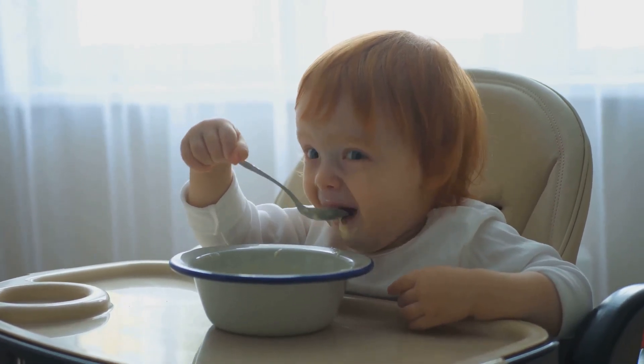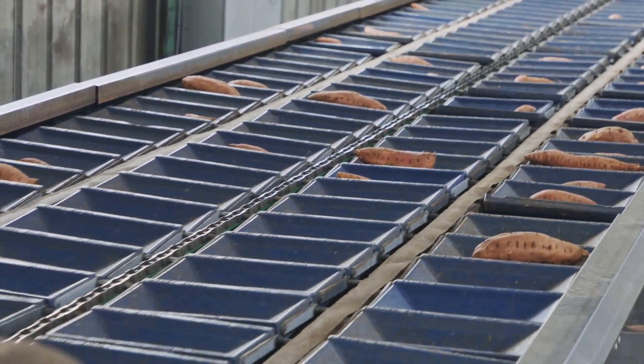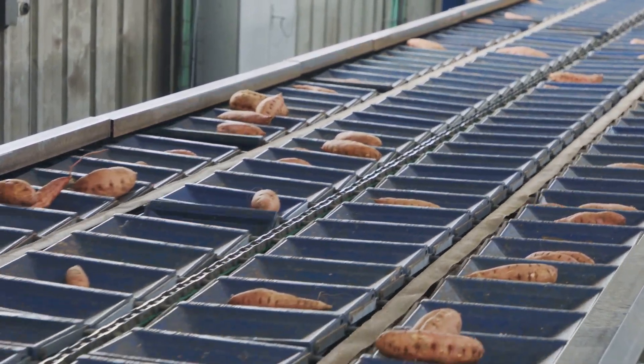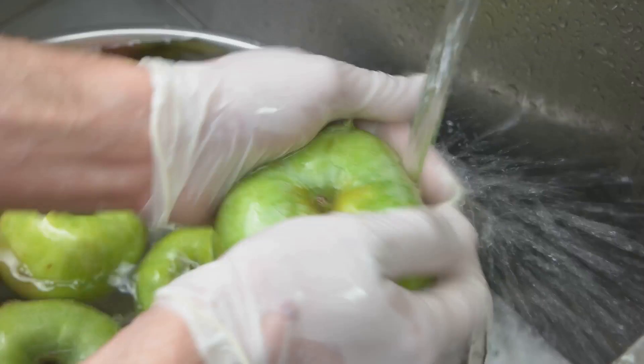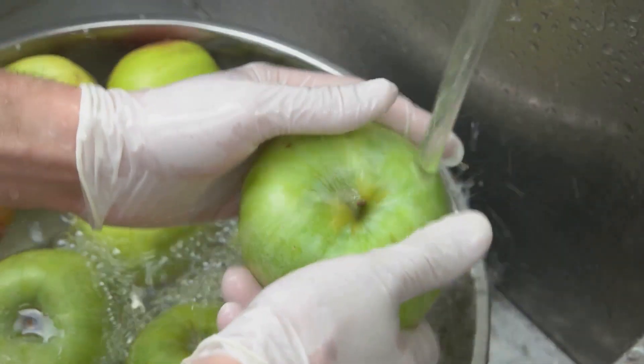Finally, when the puree is cooled, it's ready to serve. Portion the puree into small containers or ice cube trays and store in the fridge or freezer for easy, ready-to-go meals. Sweet, nutritious, and easy to make — that's our sweet potato puree recipe. Up next, our final recipe: apple puree.